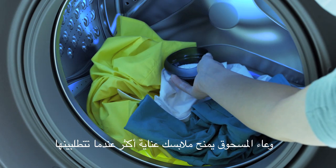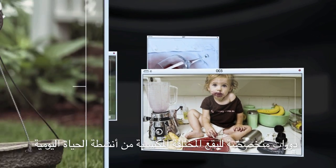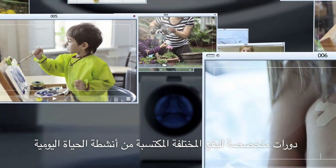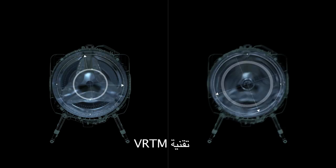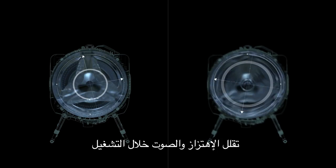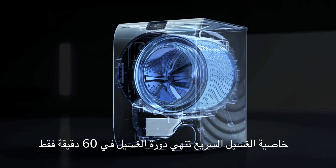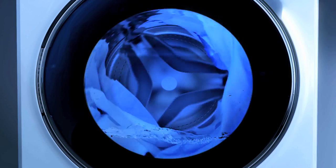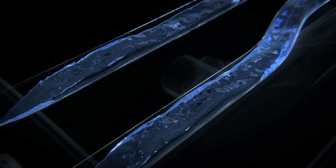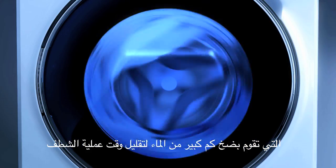Detergent balls provide you extra detergent care whenever you want. Specialty cycles target various types of stains from everyday life. VRTM ensures a quieter washing time with less vibration and noise. Super Speed Wash completes your laundry in just one hour, as Twin Water Supply speeds up water filling, and Speed Spray's powerful jets of water shorten the rinse cycle.